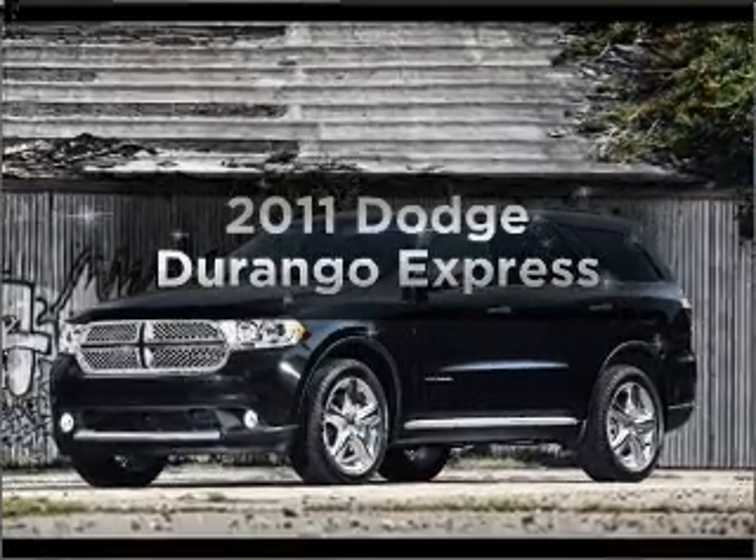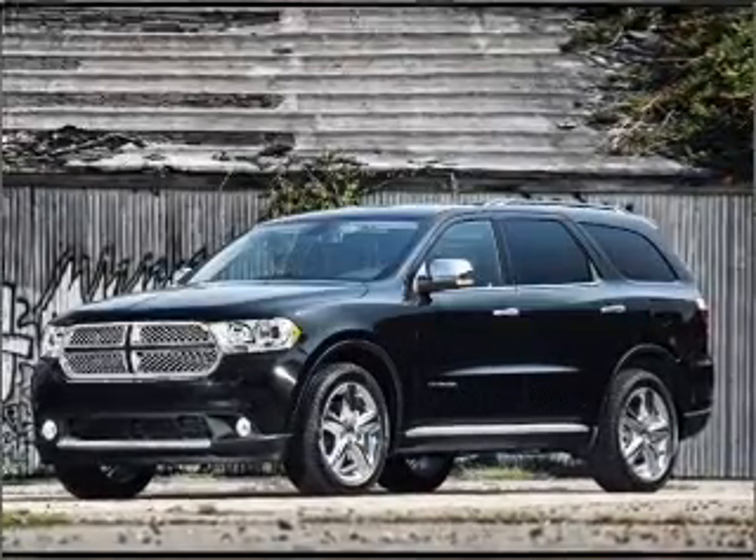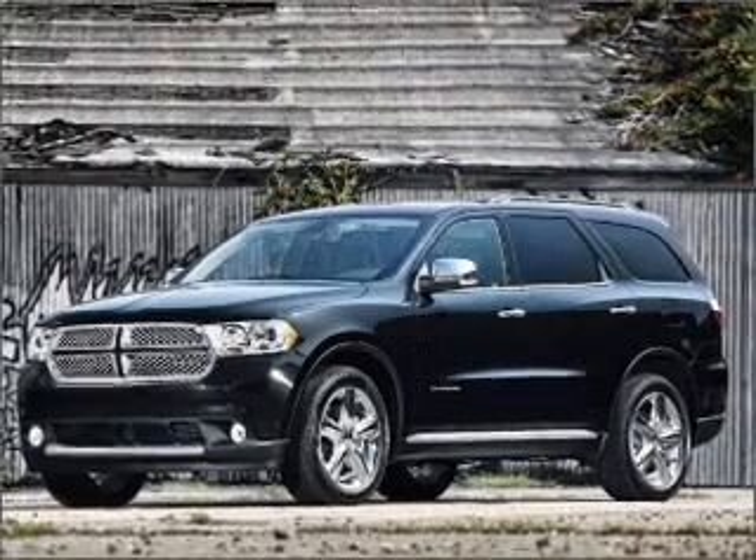Presenting the 2011 Dodge Durango. If you're looking for an automobile with great attributes, look no further.